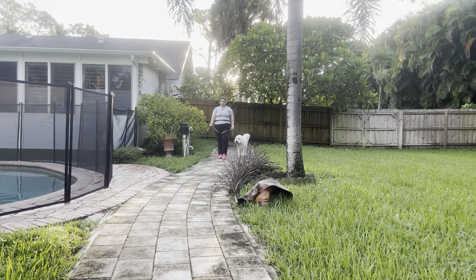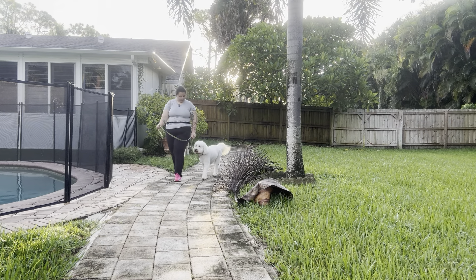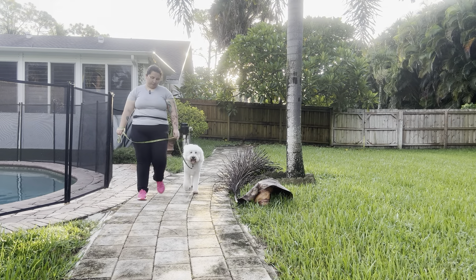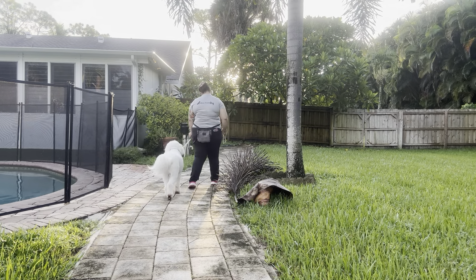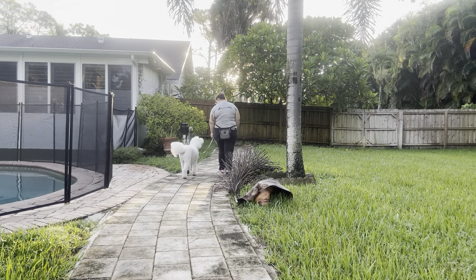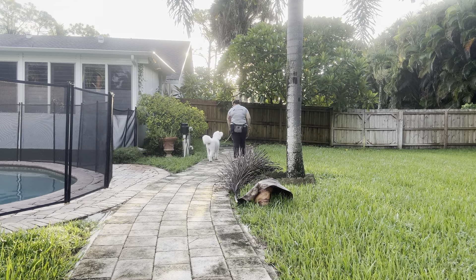Very nice job. We're going to do one more lap. Good boy — I love the eye contact. That's excellent. Good boy, Charlie.